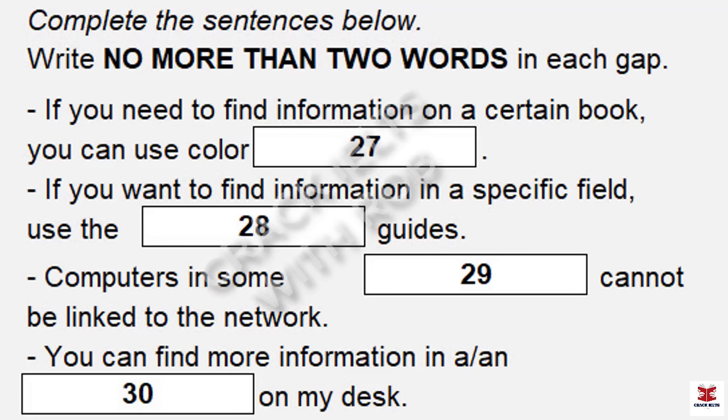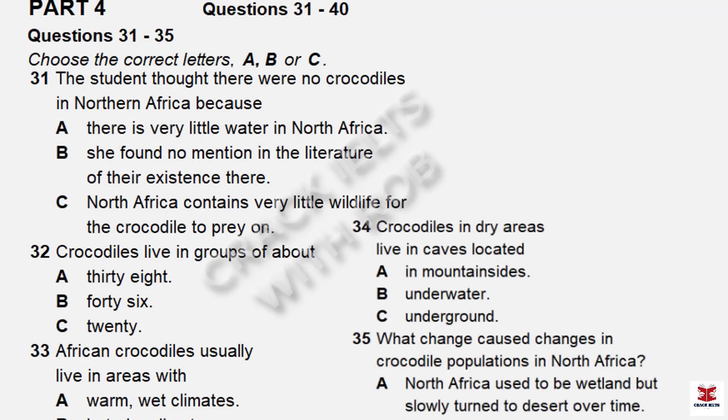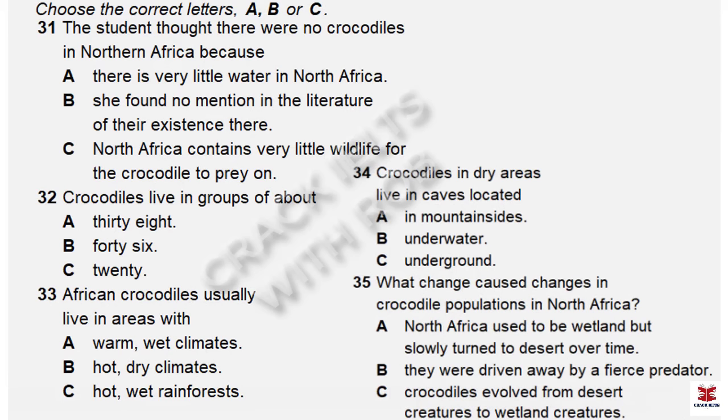All right. Any questions? That is the end of part 3. You now have 30 seconds to check your answers to part 3.